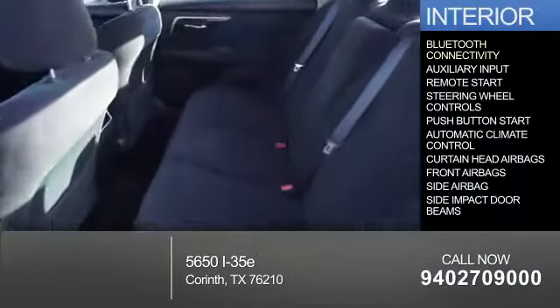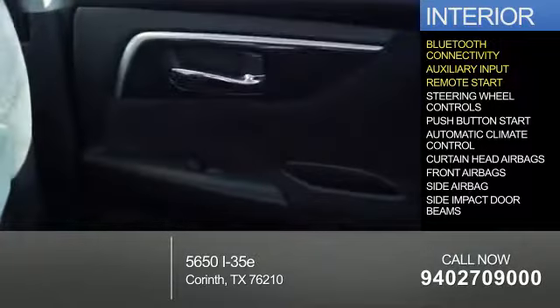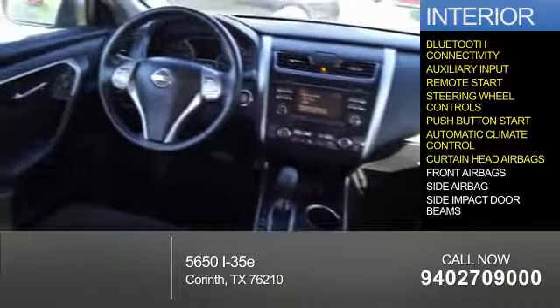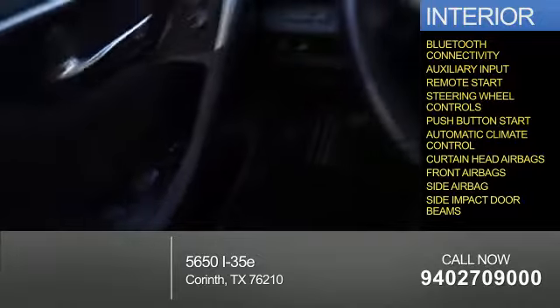Inside you'll find Bluetooth connectivity, an auxiliary input, remote start, steering wheel controls, push-button start, automatic climate control, curtain head airbags, front airbags, side airbags, and side impact door beams.